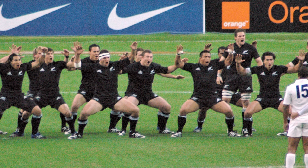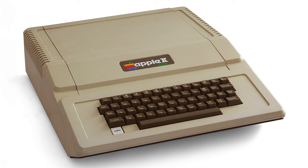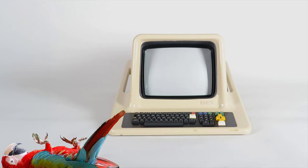Unfortunately for Polycorp, the New Zealand government reneged on that promise and spent the money on the very controversial Springbok tour instead. On top of that, Apple was dumping Apple II computers on the New Zealand market, selling them to schools at $1,200 while the normal retail price was $4,812 — there was no way Polycorp could compete.